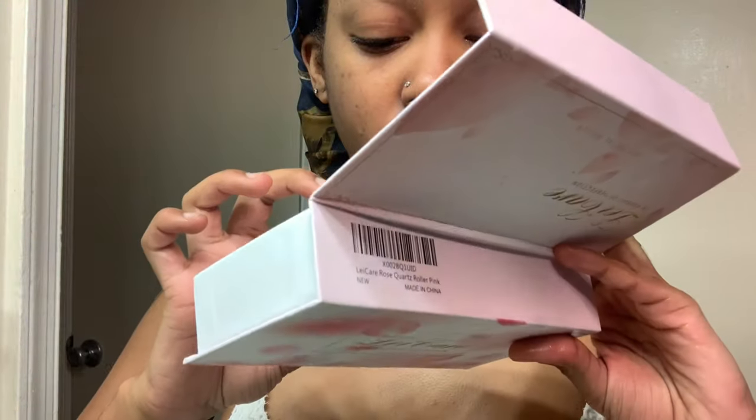I'm going to wipe off my roller. Let me show you all the case and how it comes — the inside looks like this. It comes in this little cute box, and I keep it in there because I don't want any cooties on it and I'm trying to keep my face clean.